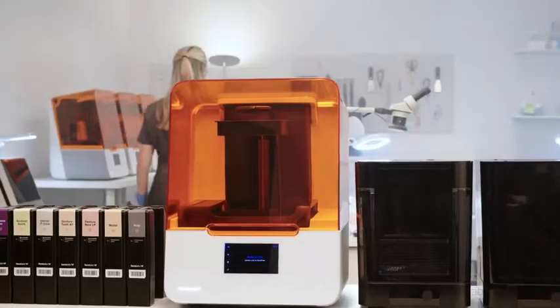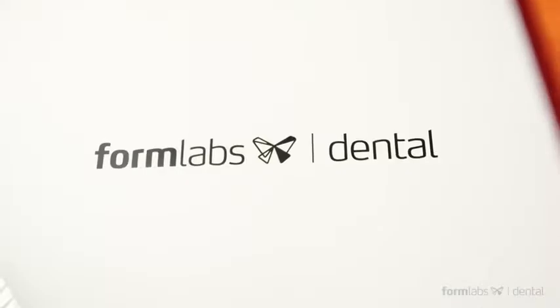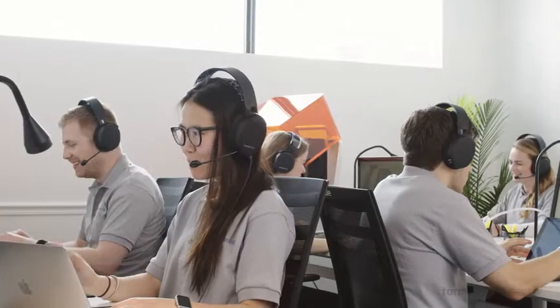Now we're taking all the knowledge and experience we acquired over the past eight years to double down on our commitment to dental professionals and launch Formlabs Dental, dedicated to meeting the demands of the dental industry.